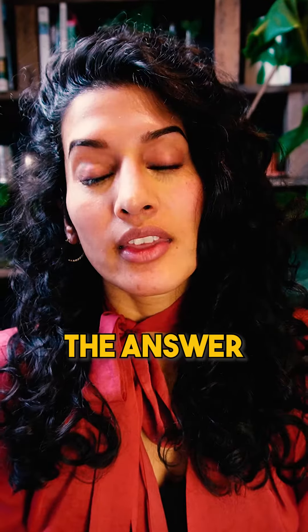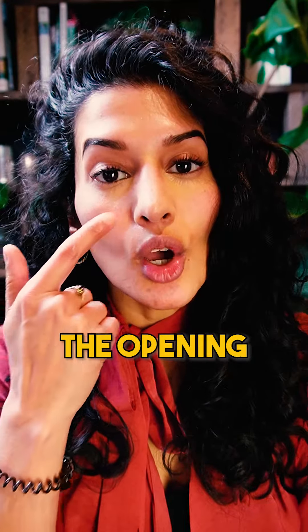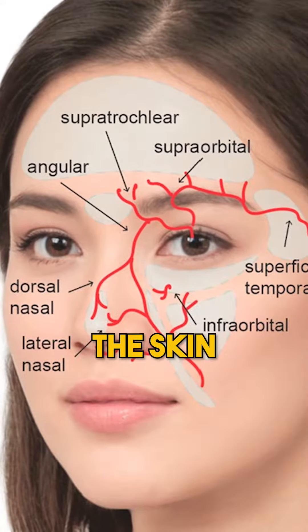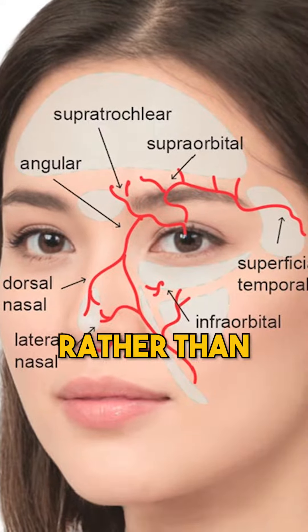Can tear trough filler cause blindness? The answer lies in the anatomy. The opening under the eye actually contains a blood vessel which is used to supply the skin around the eye and the face, rather than your vision.